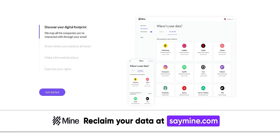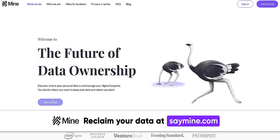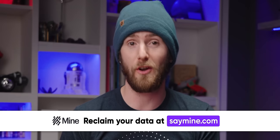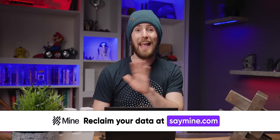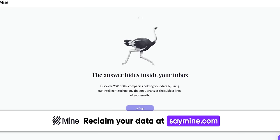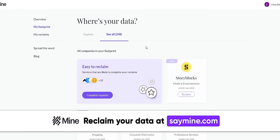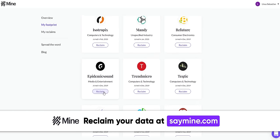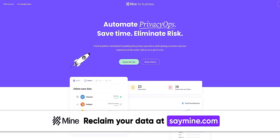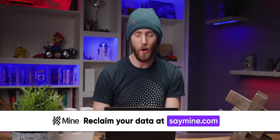Thanks to Mine for sponsoring this video. Mine is the smart data assistant that helps you discover where your data is and helps you keep it where you want it. With Mine, you can exercise your data rights and reclaim your right to be forgotten by asking services that you no longer use to delete your information. With how many data breaches there are these days, I don't want any companies I'm not using holding on to my data. Mine will let you know how many companies are holding your information — we ran our email and almost 250 companies are holding our data, including many services holding our financial data that our team hadn't used in years. Mine helps send an official data deletion request through your inbox so the company can delete the personal data they have stored, with the ultimate goal of simplifying and improving consumers' online privacy experience. Sign up at saymine.com using the link down below, and own your data.